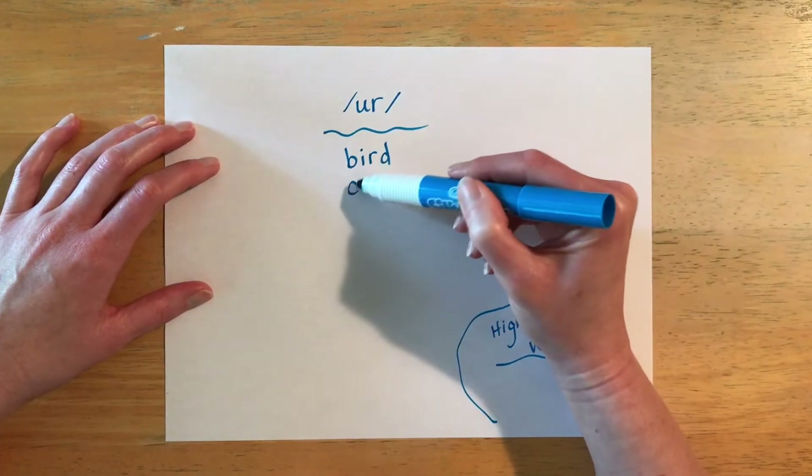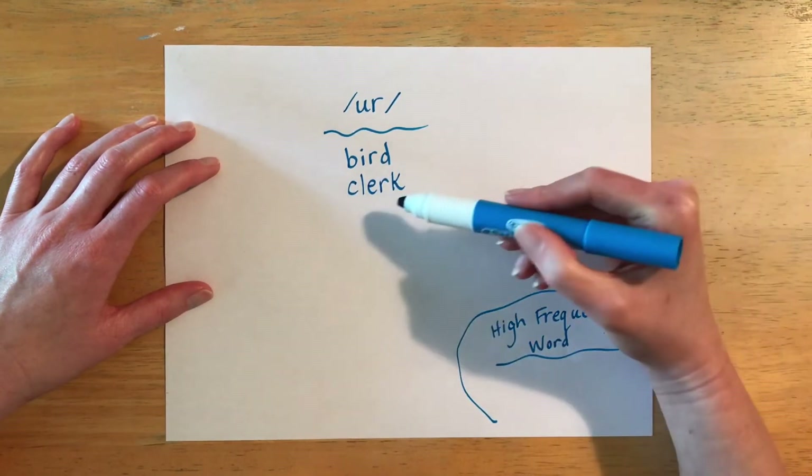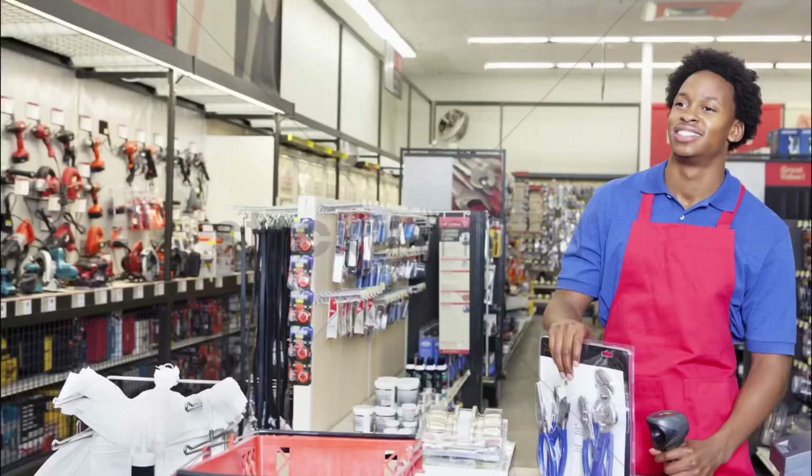The next word is spelled C-L-E-R-K and it is pronounced 'clerk.' A clerk is a person who works at a store. They can help you find things at the store and they can help check you out when you're ready to pay for your items. That person is called a clerk.